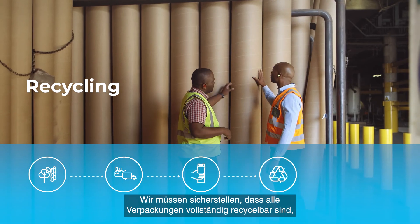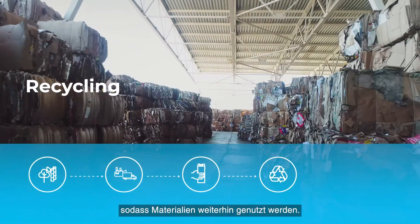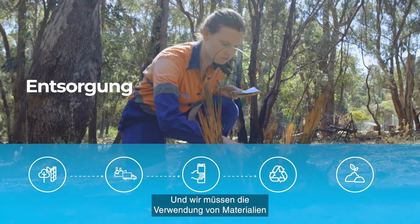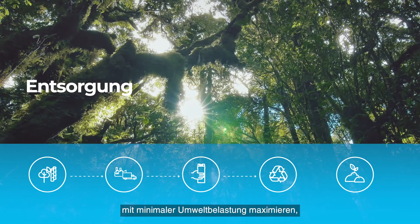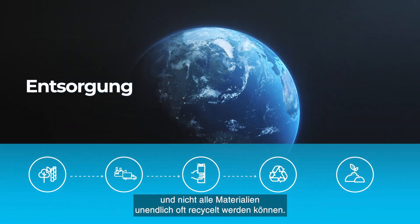We must ensure all packaging is fully recyclable and build an integrated recycling system that keeps materials in use. And we need to maximize the use of materials with the lowest impact on nature, because waste systems are not optimal and not all materials can be infinitely recycled.